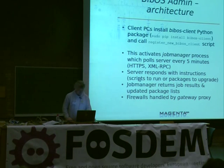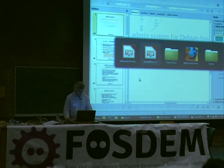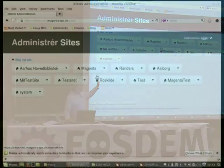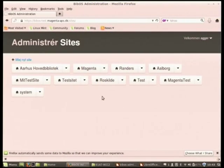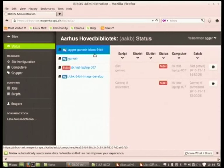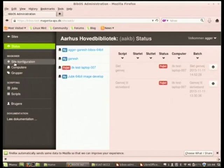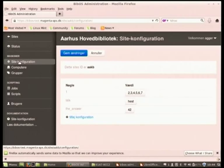Let me just show you the system for a moment. This is the admin system as it looks when you log in as a super-user. You see various sites that you administer — sites for different cities using the system. This is a test site, but Aarhus and another town called Silkeborg are in full production with this system. When you enter one of these sites, you see a status window: some new computers have joined, and on some computers a job has failed.